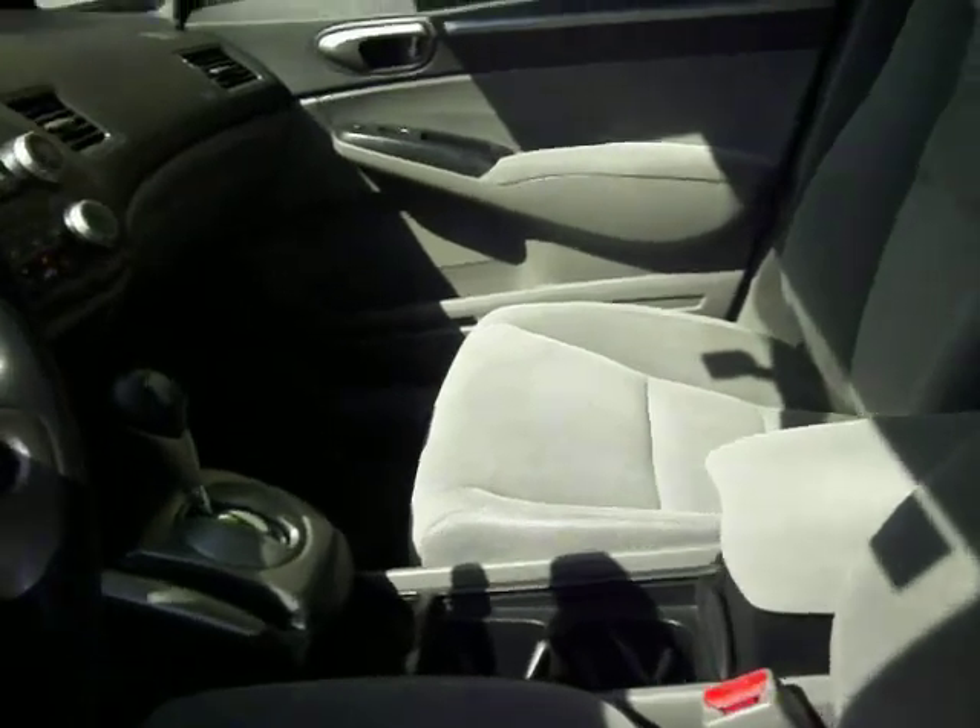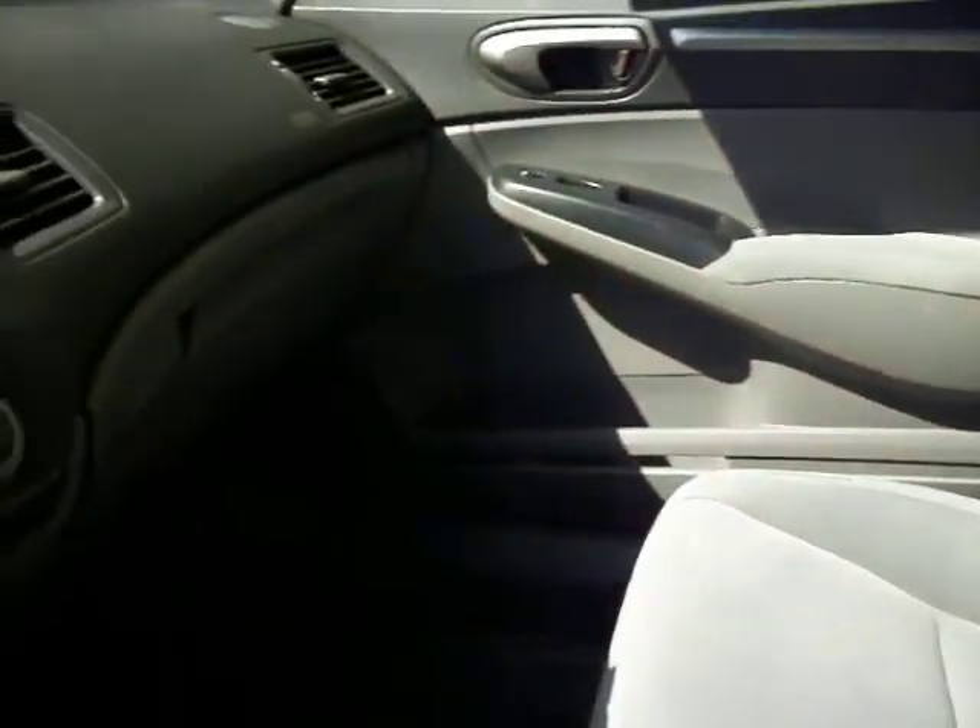Look at the rims on that. Cloth interior, automatic, steering wheel mounted controls, CD player, with only 58,565 miles. Sunroof.